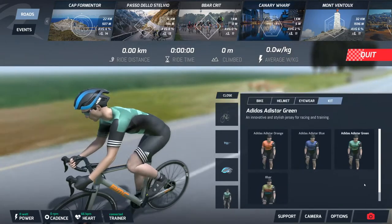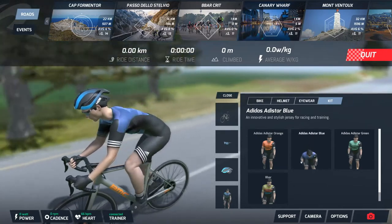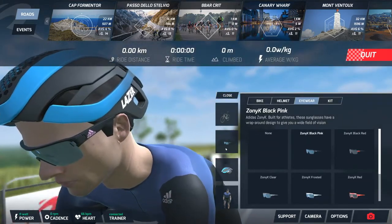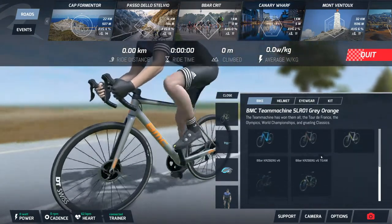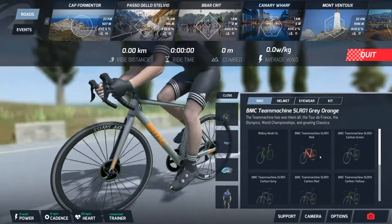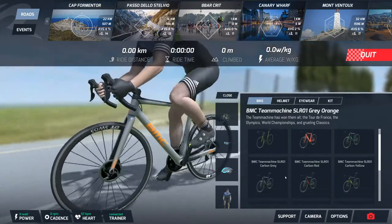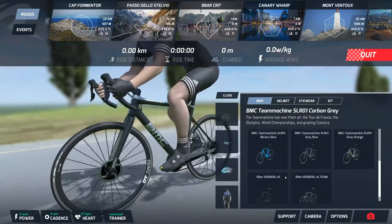When you log in, it shows you a user customization screen on the right. You can change your kit — when you click on the little guy, it seems to make him angry. You can also pick helmet, bike, and glasses. I don't know if there's any performance difference between the bikes, as there is on Zwift where some bikes are lighter or more aerodynamic — no indication yet if there's any difference. Most of the bikes are themed with BMC, so I don't know if there's some sponsorship there.